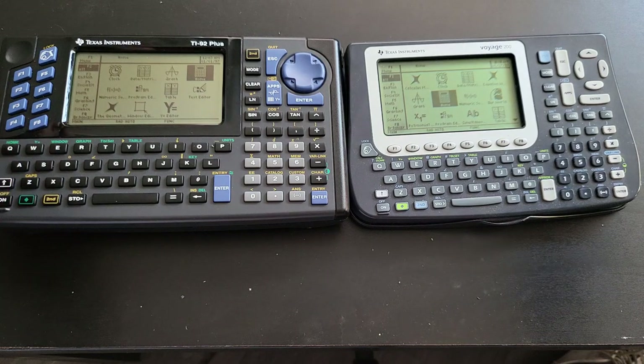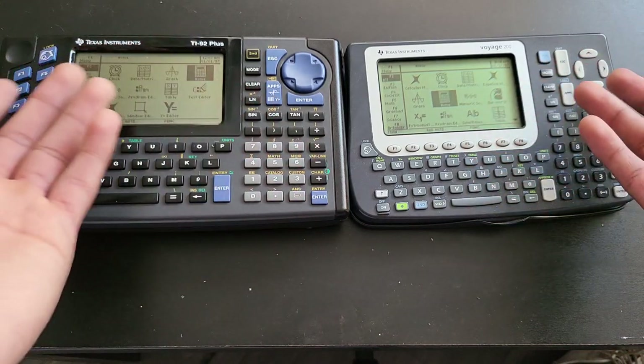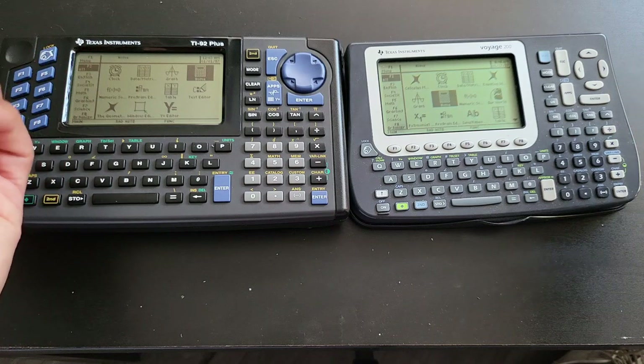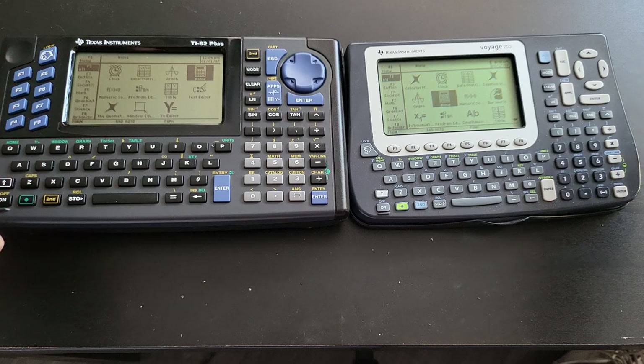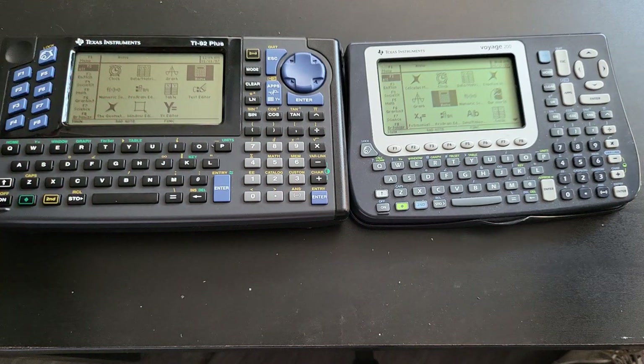It really just comes down to preference and what you use your calculator for. For someone using it for algebra, truth be told, you don't even need either of these calculators, and you probably won't even be able to use them during tests anyway. I'm a collector, so I love to have them — I'm done with college and all that math.